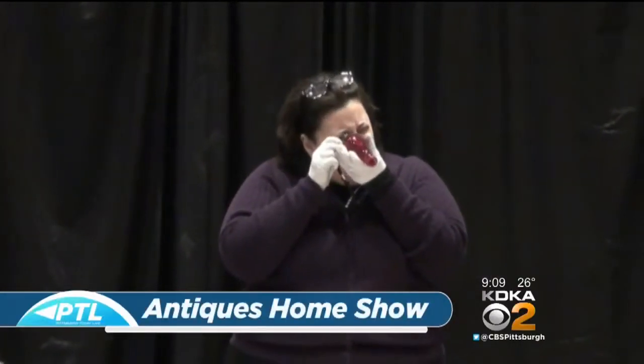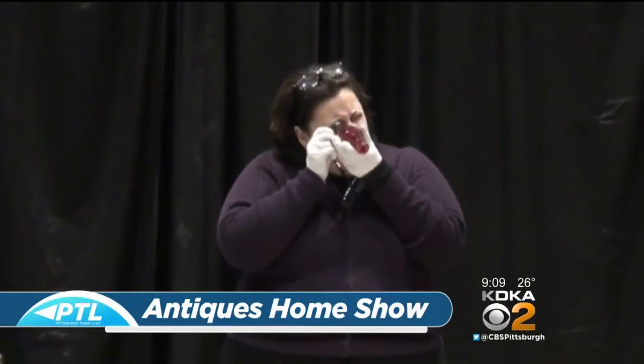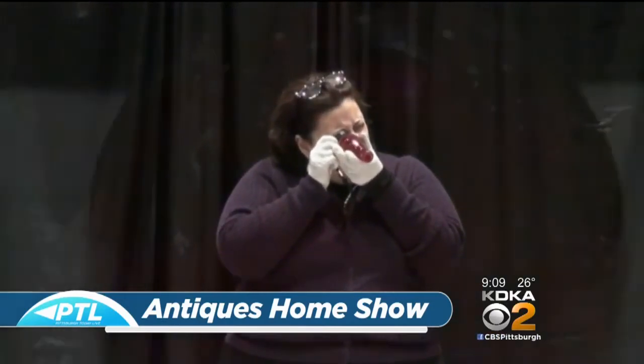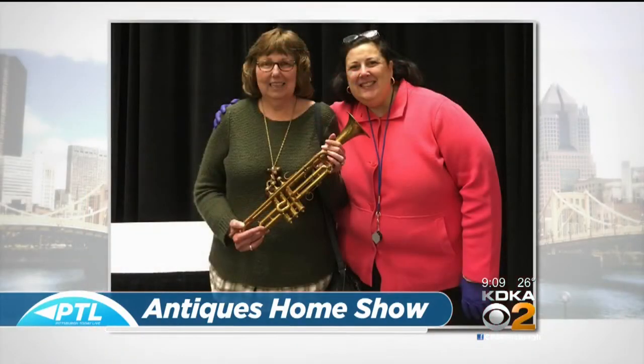Welcome back. Our first guest this morning is expert antiques appraiser and featured guest at the Home and Garden Show, Dr. Lori. She amazes everyone with her knowledge of items of all kinds on her Antiques Home Show stage. We've loved having her here on PTL every day to share some of her show finds from audiences right here in Pittsburgh, like this World War II trumpet from last night's show. There has to be a story behind that, Dr. Lori.